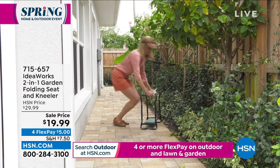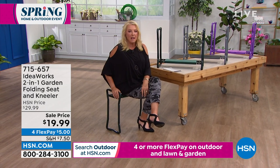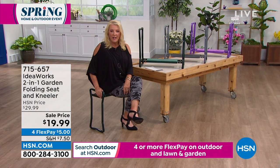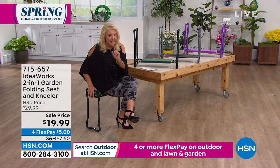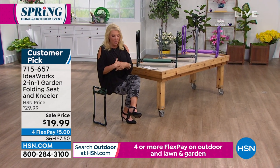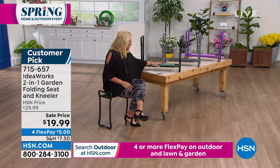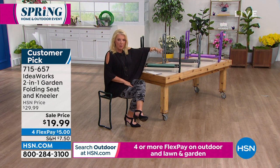Next item up — I love this. This is a two-in-one. How often do you try to clean something like your baseboards and you're on your hands and knees? It's so uncomfortable. Well, you can kneel on this, or you can sit on this. It collapses all the way down. This is our two-in-one folding seat and kneeler for $19.99. We have four FlexPays tonight. We have three colors: green, gray, and purple.